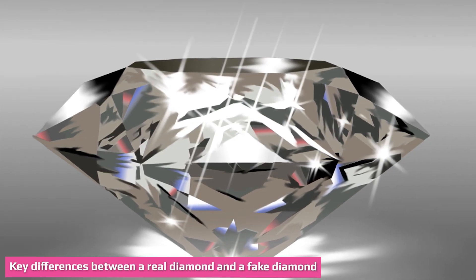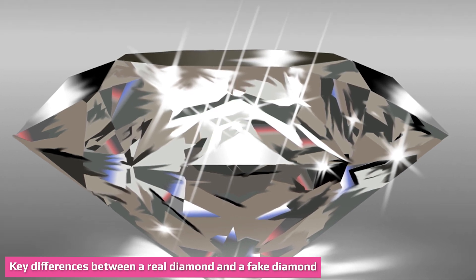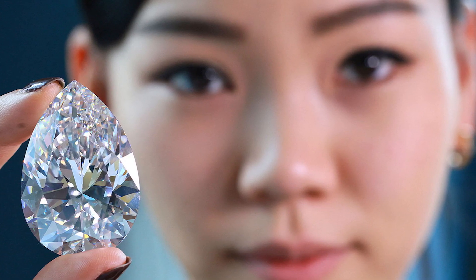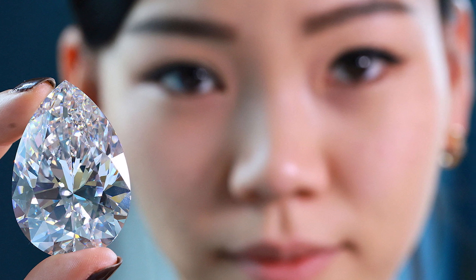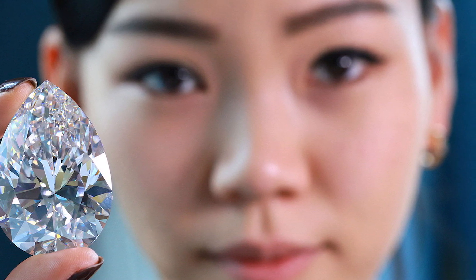In the water test for real versus fake diamond, a fake diamond may float or sink differently depending on its composition, with some sinking but not firmly touching the bottom. A real diamond has a large density and thus will sink firmly to the bottom.